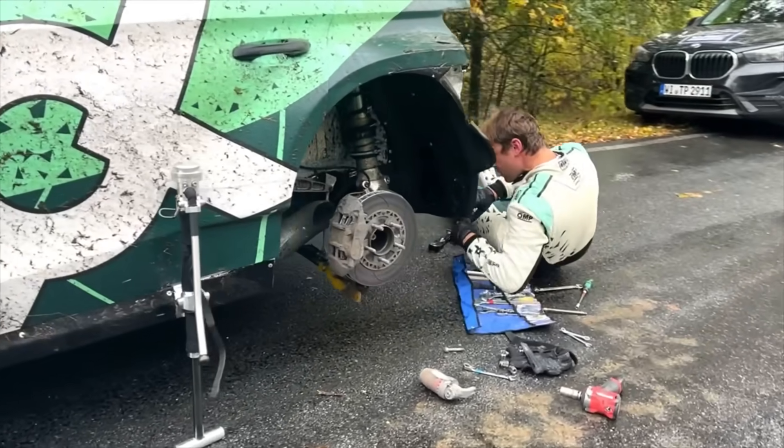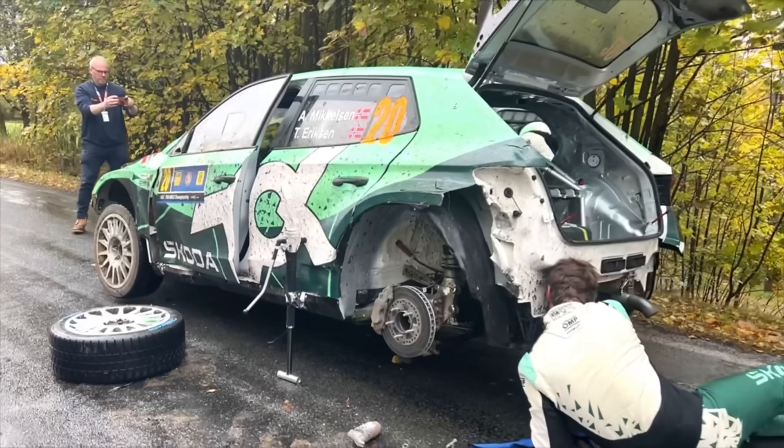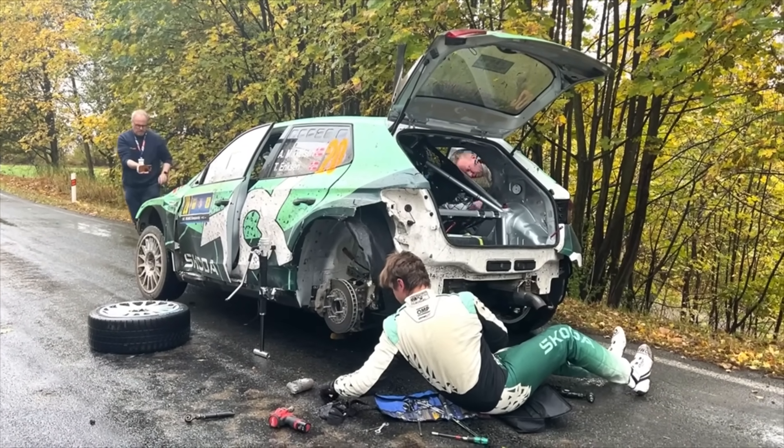It's been a disaster. Something has gone wrong here with the rear of the car, early on in the stage. He's lost a lot of time. Damaged suspension.